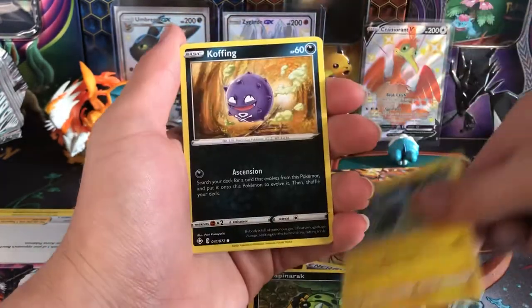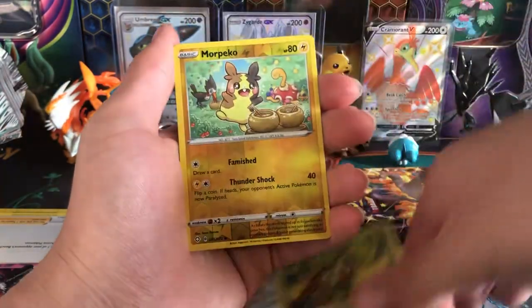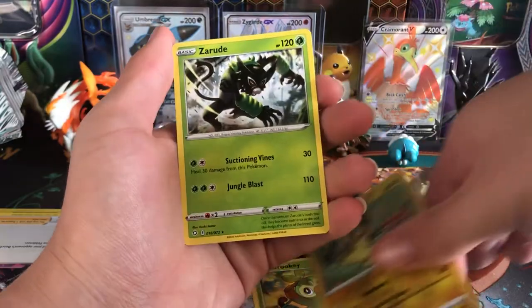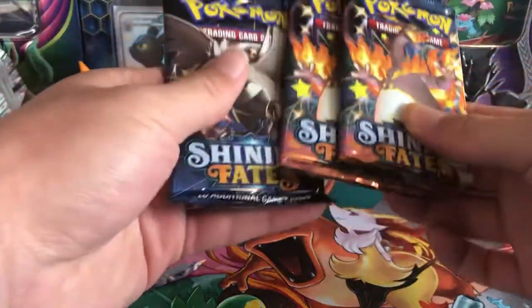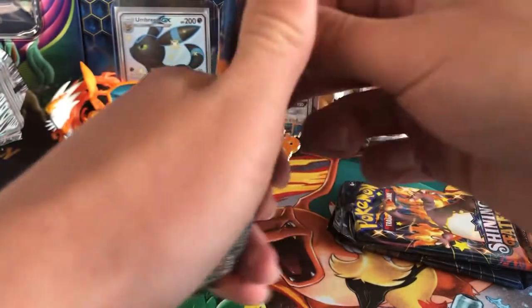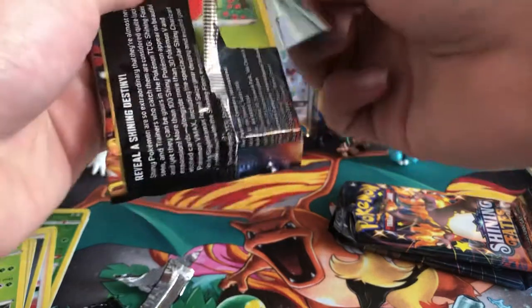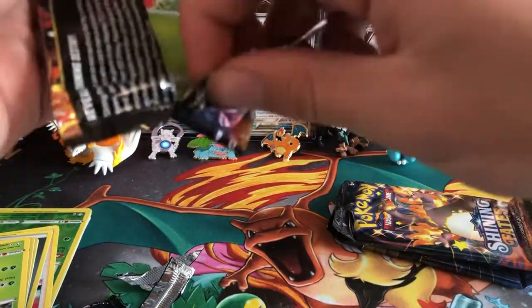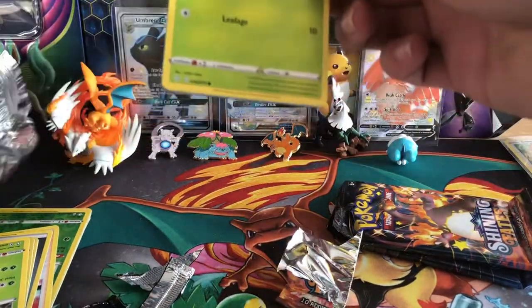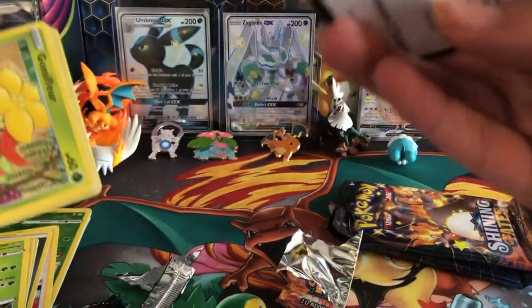Spinarak, Shinx, Koffing, Horsea, Grookey, Morpeko, and his reverse. This tin is doing the dirty. We got three packs left.